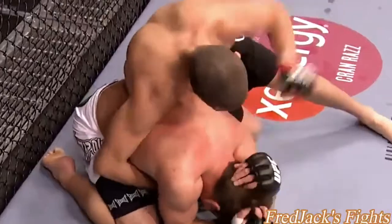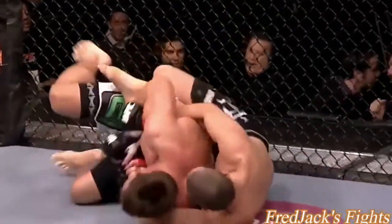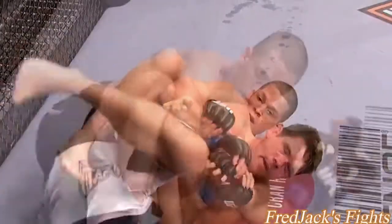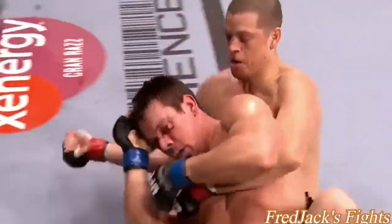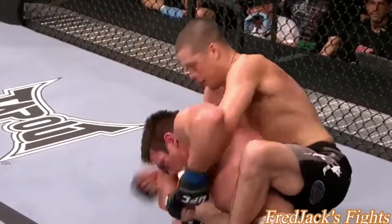Nate Diaz has got his back, looking to finish. Great submissions, Joe — he's gonna pull him onto his back. He's getting a triangle look — look at the left leg. He's got the back, rolled him over. Cesar Gracie brown belt overall for Nate. Even worse here now for Markham.